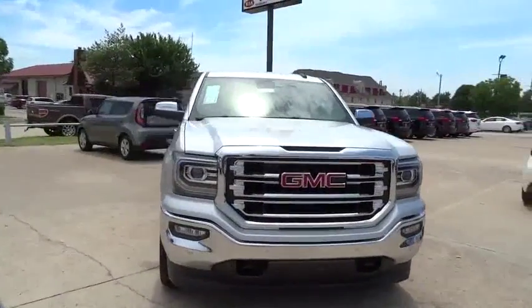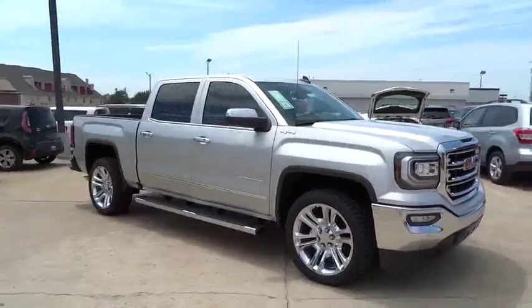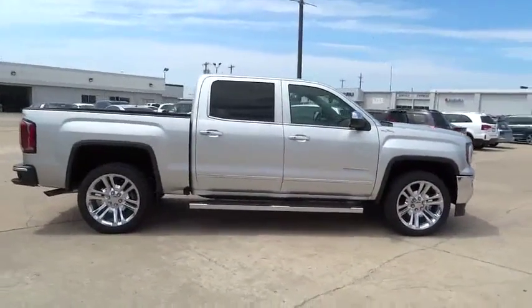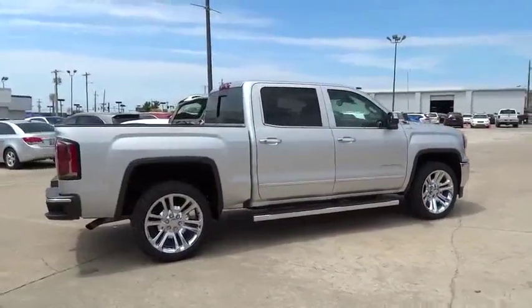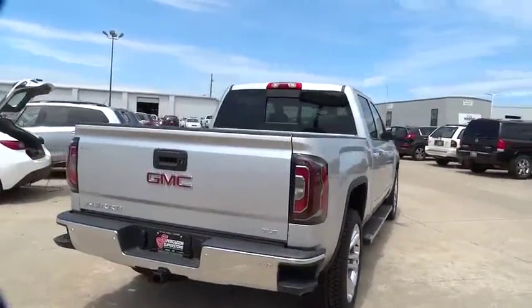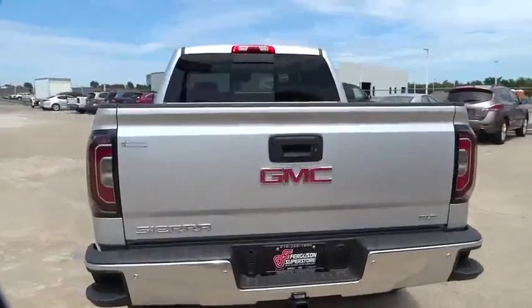The Sierra 1500 offers a 5-star frontal and side crash test rating and a combination of mechanics and aerodynamics that give it better conventional V8 fuel economy than any competitor. The Sierra 1500 now comes standard with a Vortec 6...